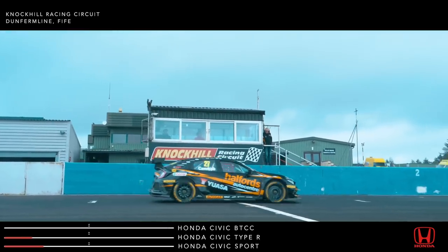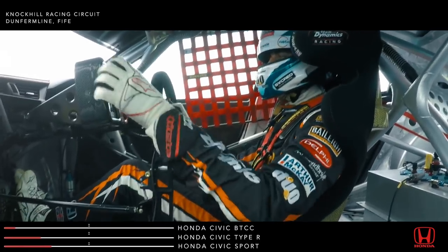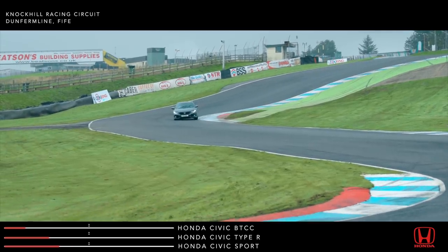And finally, touring car rookie Dan Kamish in the race-spec Civic — the first season of racing for the FK8. It's had two race wins in the hands of Matt Neill. Can it win here?